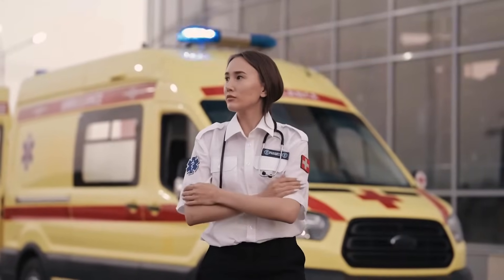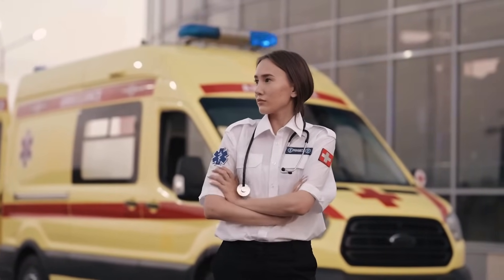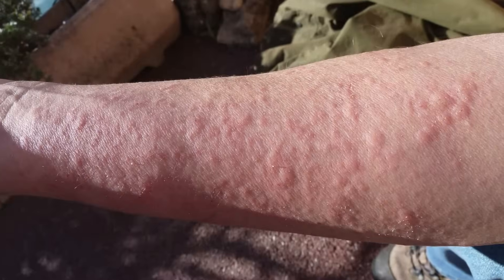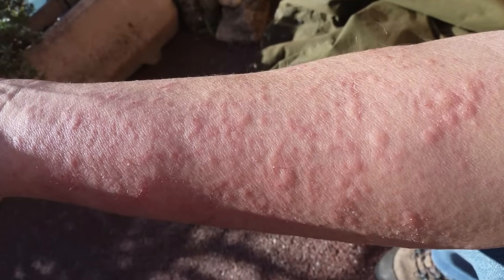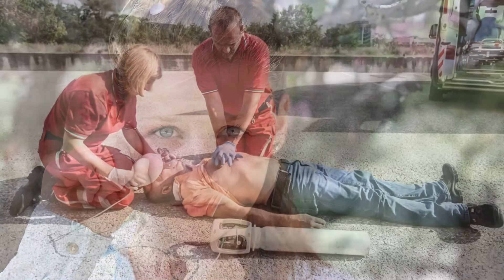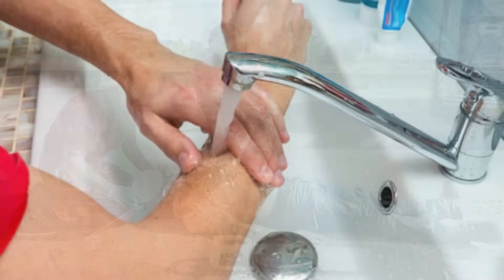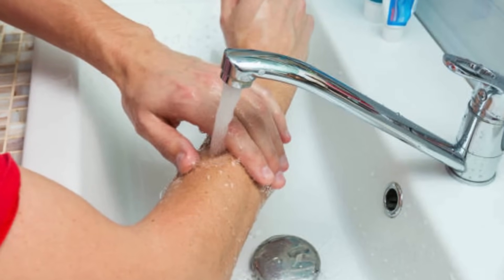Call 000 for an ambulance if you begin experiencing an allergic reaction. If the pain is generalised or persistent, or if the sting site is larger than half a limb or involves a sensitive area such as the eyes, seek assistance from a lifeguard if they are nearby and available. Ensure the water will not scald the casualty.